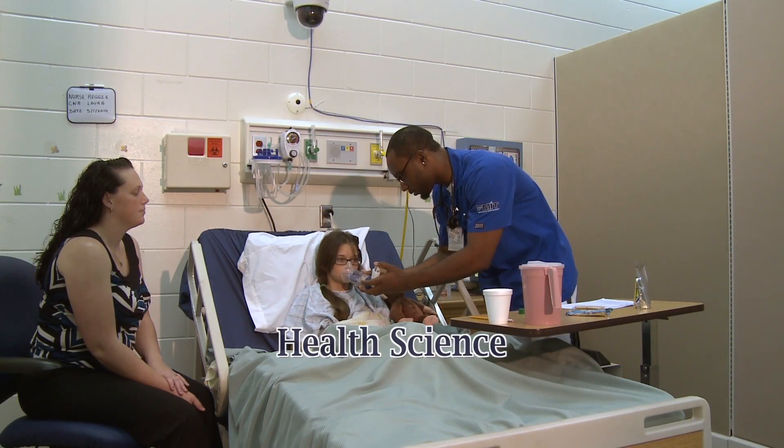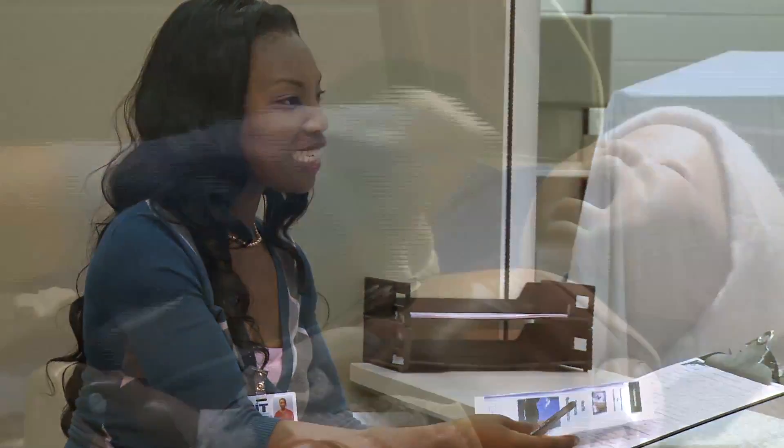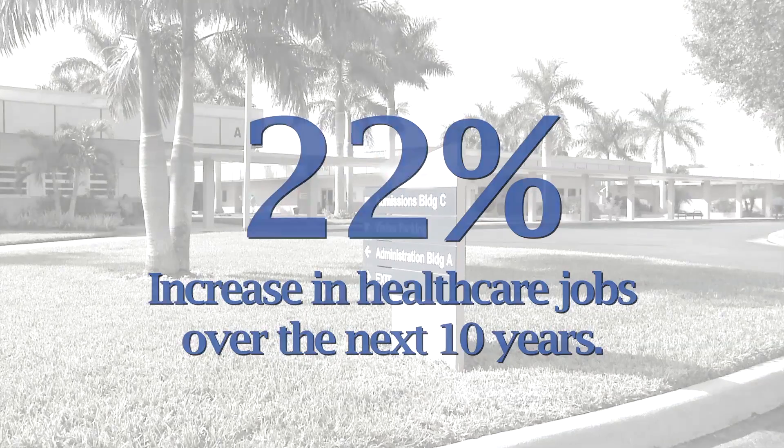Experience the joy and satisfaction of helping others by training for a career in healthcare at Fort Myers Technical College. The need for trained healthcare professionals in Southwest Florida is tremendous and expected to grow at over 22% in the next 10 years.